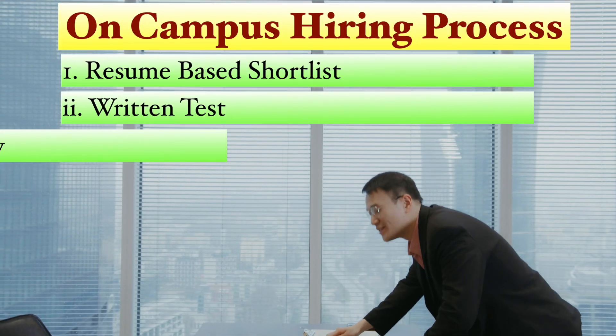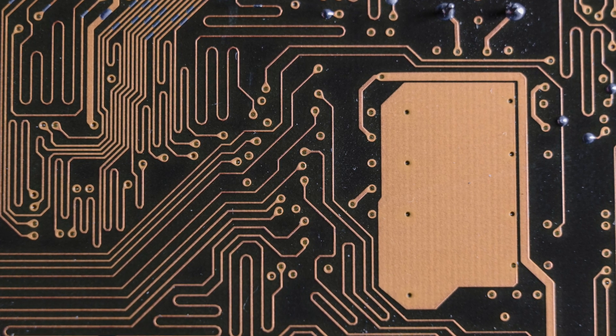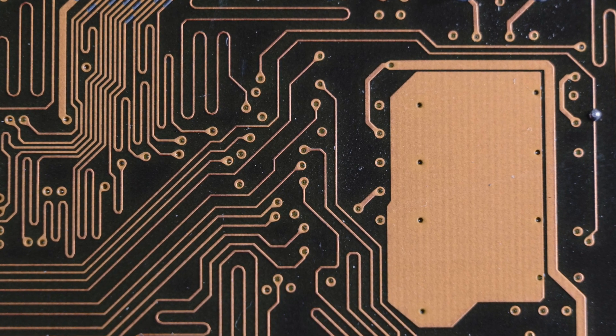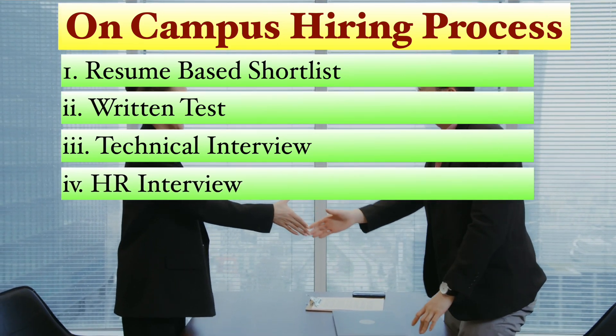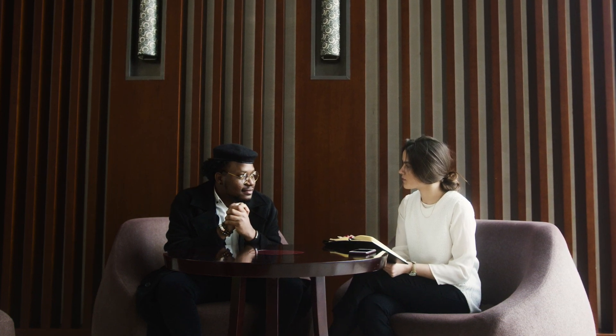Step 3 is the Technical Interview — we will delve into the specifics of clearing the technical interview for embedded system roles, covering the key areas of knowledge and strategies to excel in this crucial step. Step 4 is the HR Interview, which usually involves basic questions about why you are interested in the company and your preferred location. The main focus will be on formulating strategies for the second and third steps: the written test and the technical interview.